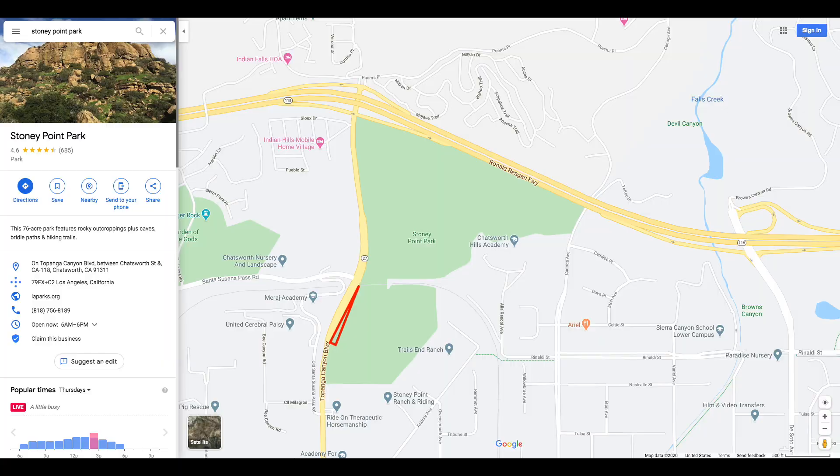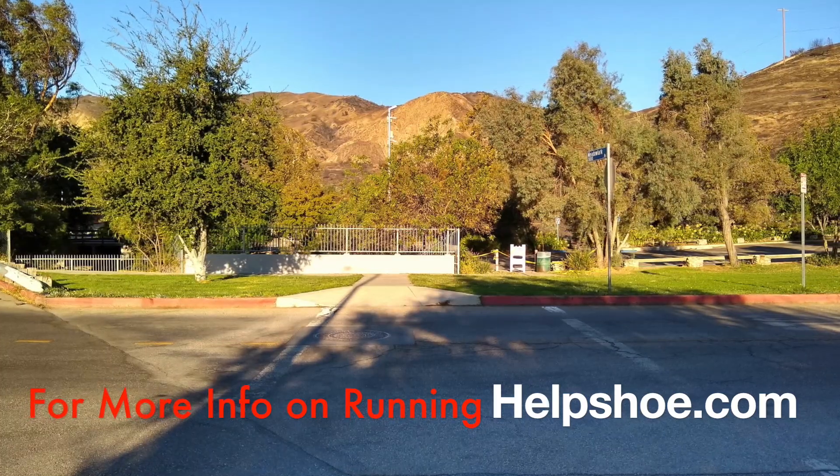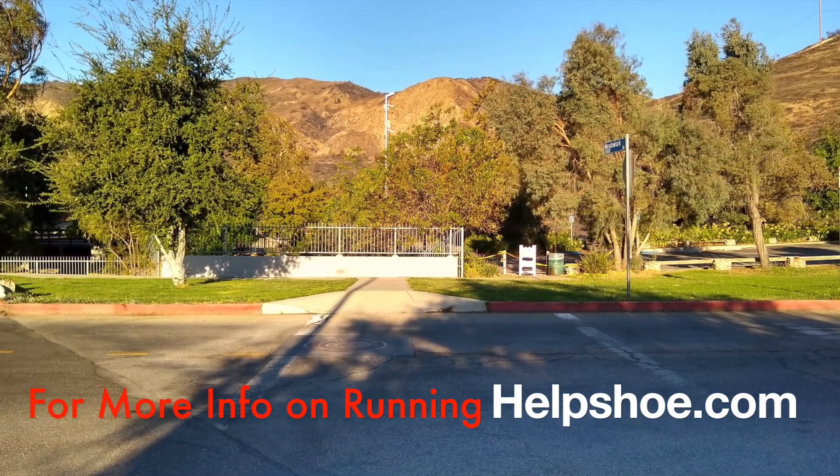See you next time. When parking, I parked on Topanga Canyon Boulevard below Santa Susana Pass Road. Please visit us at helpshoe.com and hit the subscribe button for more videos like this in the future. Thank you.